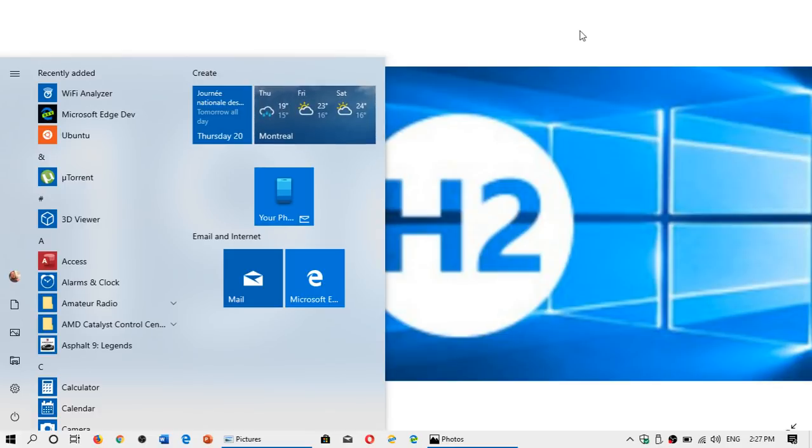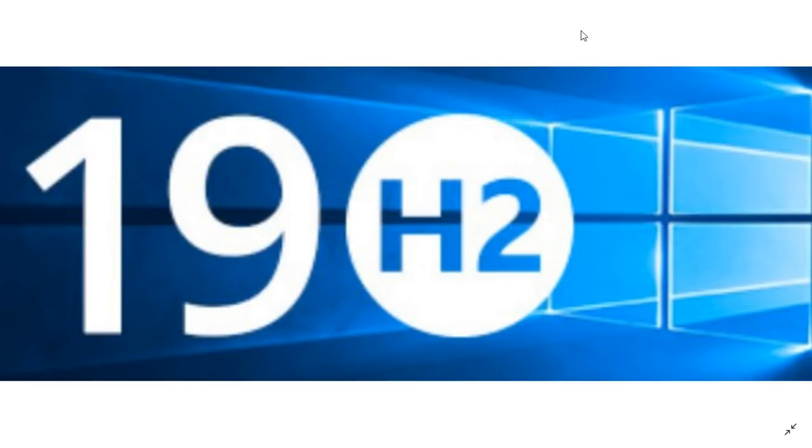Welcome to the Windows and Computer channel, and we're taking a quick look once again at the future of Windows 10 — where it's all heading, where everything is going, and a lot of you are interested in knowing what's next.